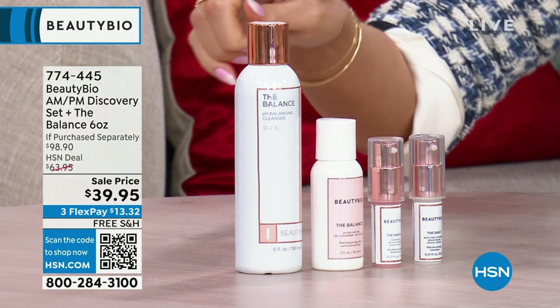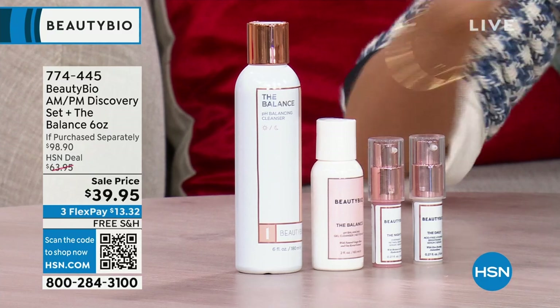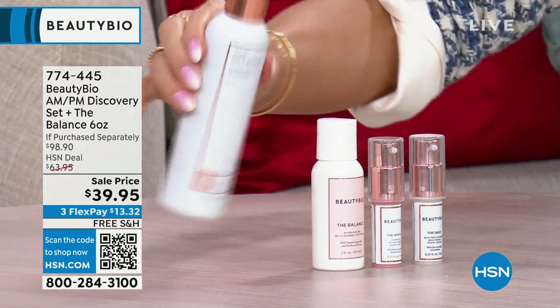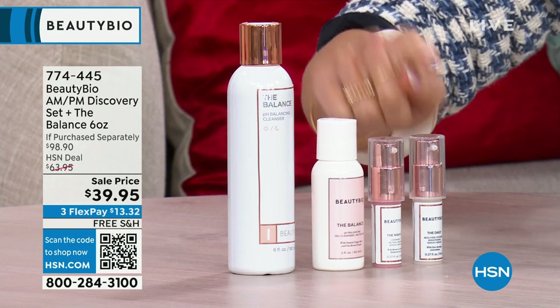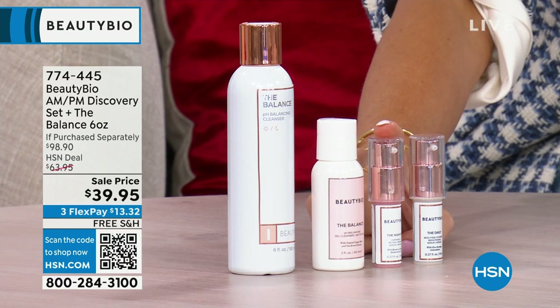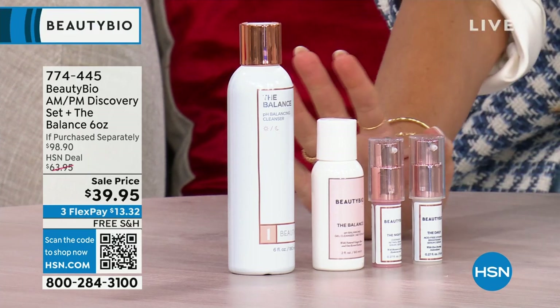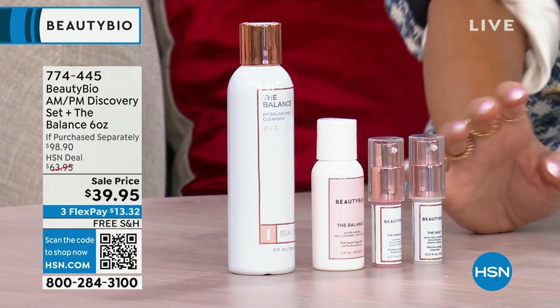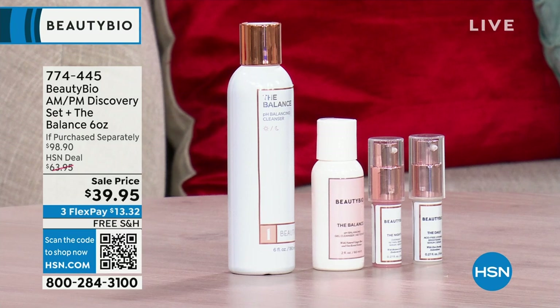Here's what I'd like to do: you get the big mama cleanser, which lasts a few months — when you run out and you're traveling, put some into your travel size. This is your home-and-away kit. You're getting your vitamin C day serum and your vitamin A night serum. Wash your face, put vitamin C in the morning, vitamin A at night. The full size of the vitamin C daytime is $75, vitamin A is $95. This discovery set is a $98 value for $39.95. If you love these products, the travel sizes are great for holidays. Item number 774-445 — order very quickly.